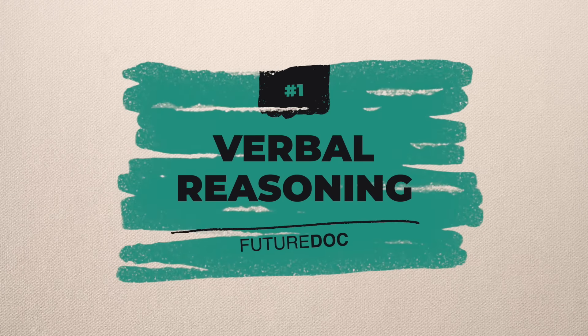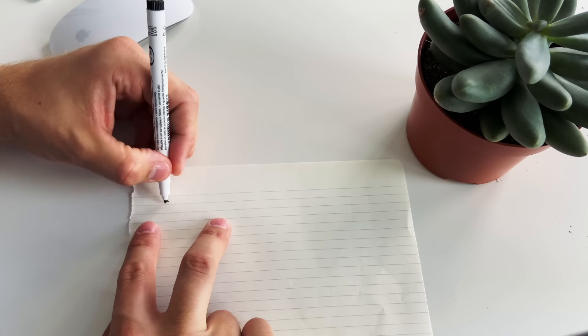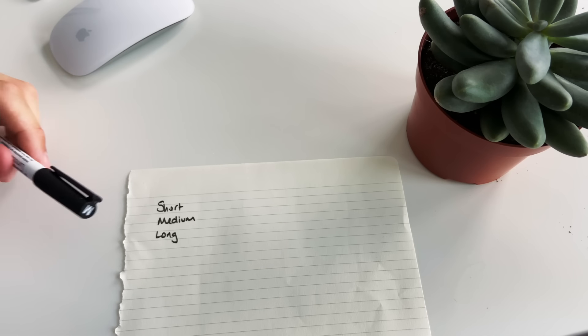Once the exam has started but the actual action hasn't begun because you're in that one minute of reading, this is the time to do these techniques. We'll go through each of the five sections and what I recommend you should be writing down to improve your score and speed. Starting with verbal reasoning, which is the first section: the first thing I recommend you write on your board is 'short, medium, and long.'